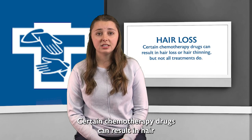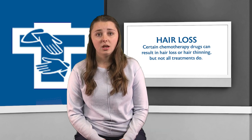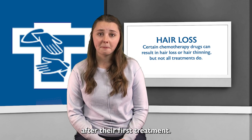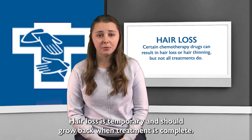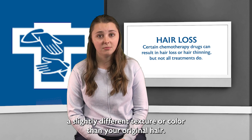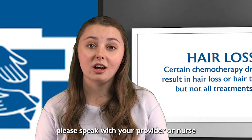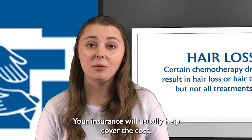Certain chemotherapy drugs can result in hair loss or hair thinning, but not all treatments do. When patients do lose their hair, it usually occurs two to three weeks after their first treatment. Patients may also lose their eyebrows, eyelashes, underarm hair, and pubic hair. Hair loss is temporary and should grow back when treatment is complete. However, it may initially grow back a slightly different texture or color than your original hair. If you are interested in a wig or hair prosthetic, please speak with your provider or nurse and they can help connect you with resources. Your insurance will usually help cover the cost.